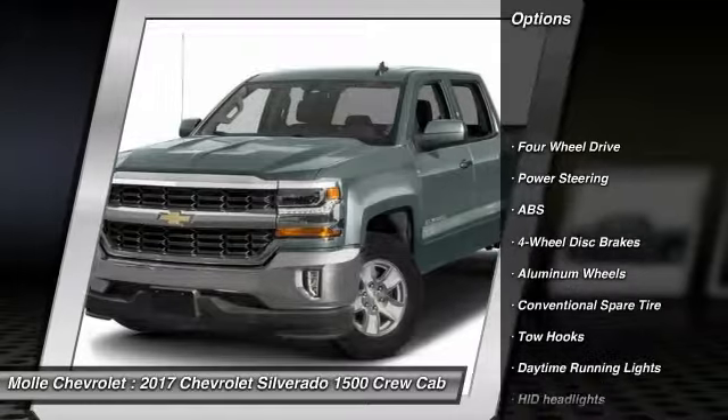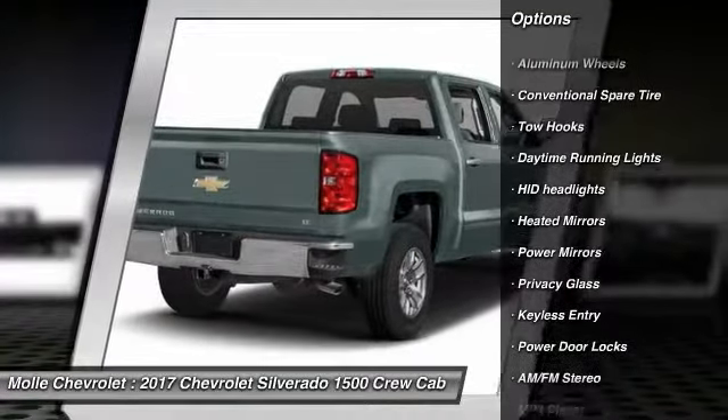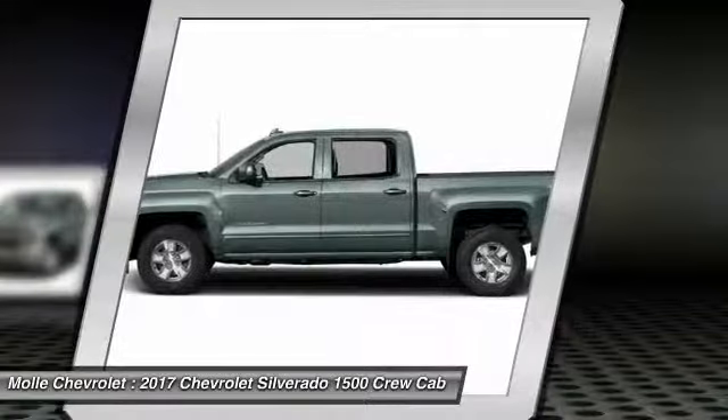Anti-lock braking system, stability control, steering wheel audio controls, traction control, keyless entry, backup camera, leather wrapped steering wheel, Bluetooth, adjustable steering wheel.